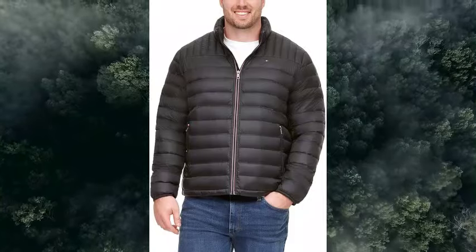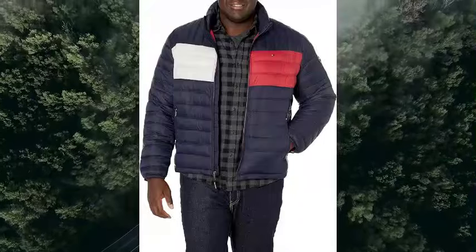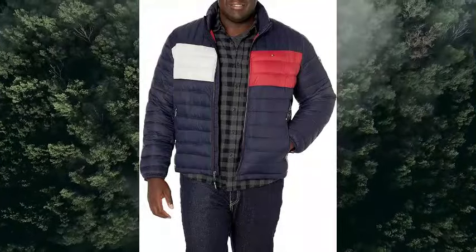About this item — warming features. Features ultra loft faux down insulation, providing extra warmth and blocking out cold temperatures.